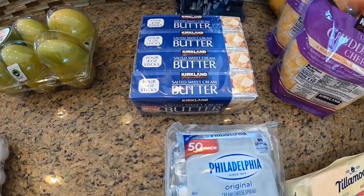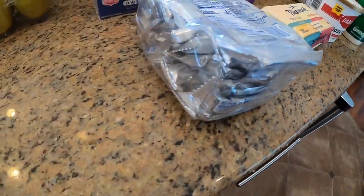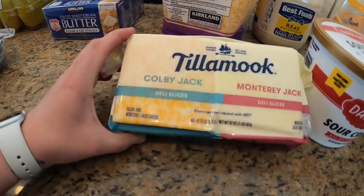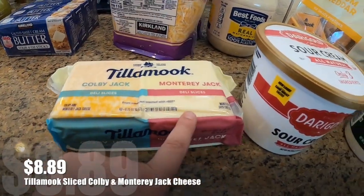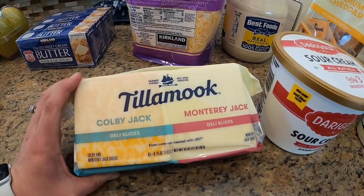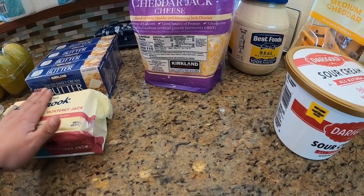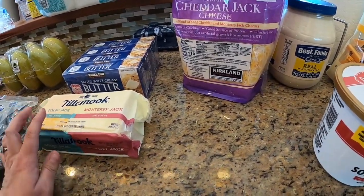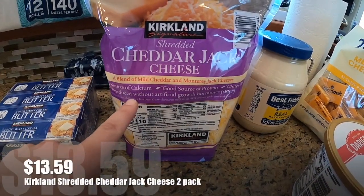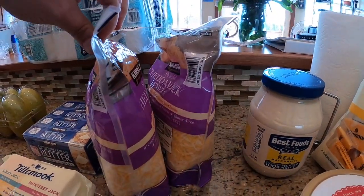Here is some Kirkland salted sweet cream butter — I always get that kind, I used to get the organic but I recently switched. A 50-pack of Philadelphia cream cheese — we get these because the kids always have to have cream cheese on their bagels. Tillamook cheese, already sliced — we have Colby and Monterey Jack. I've gotten this the last couple of times. Now that spring has sprung in Alaska we're doing a lot more grilling, so these are great for barbecues. We live on a lake so we love get-togethers and burgers — can't have enough good sliced cheese.